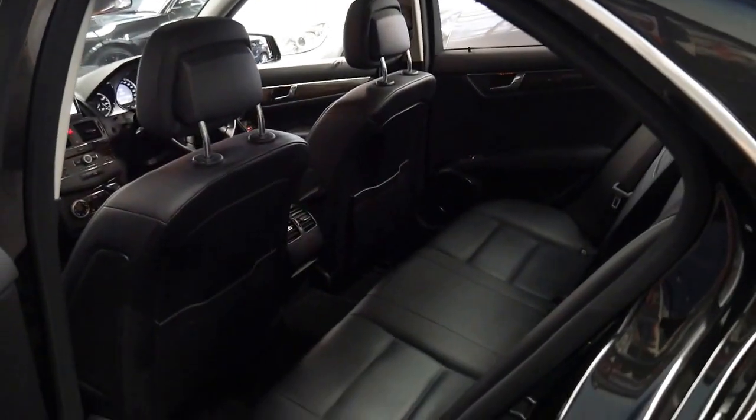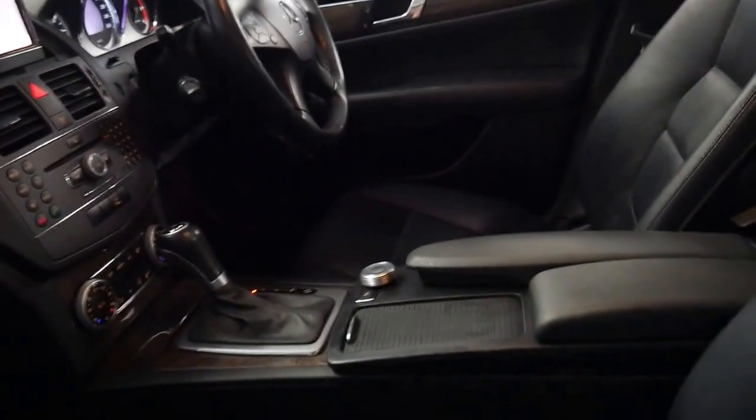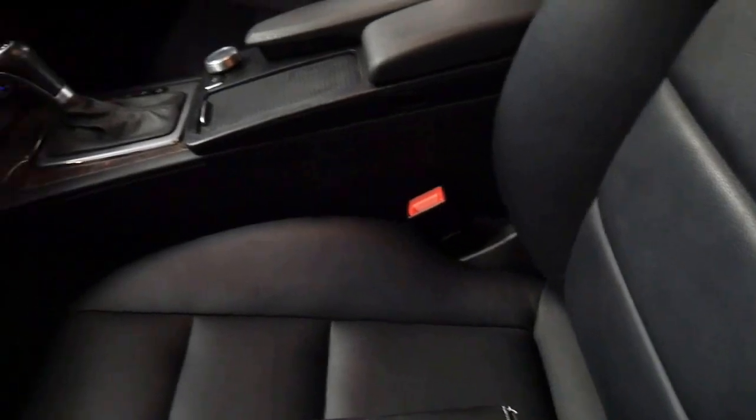It's got consistent all-season tyres all around and the service history really is impeccable. I really wish that all the cars we saw were looked after like this one. The interior is in particularly good condition. It's got all the original books, two keys — there's the spare key.